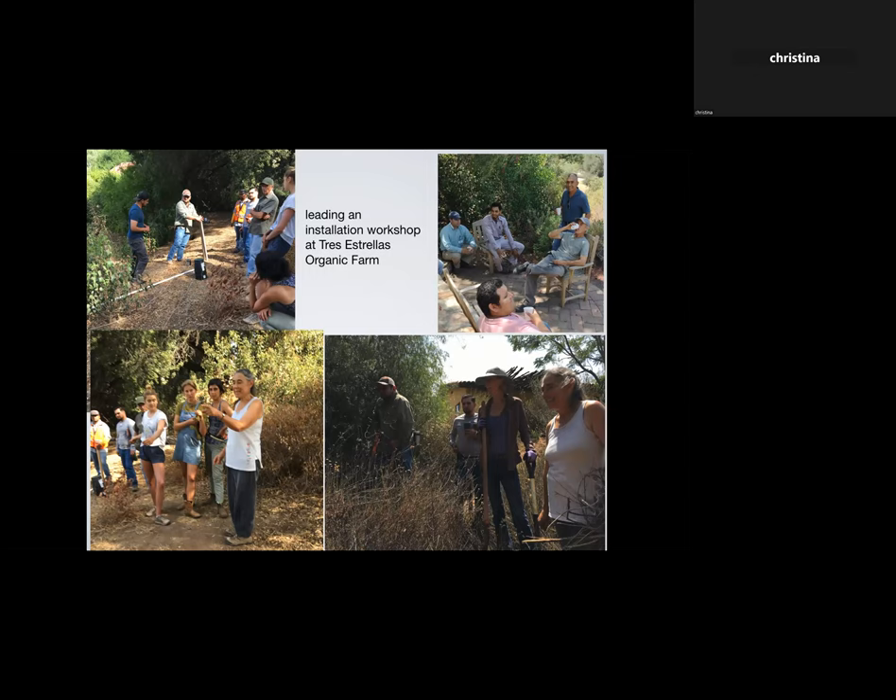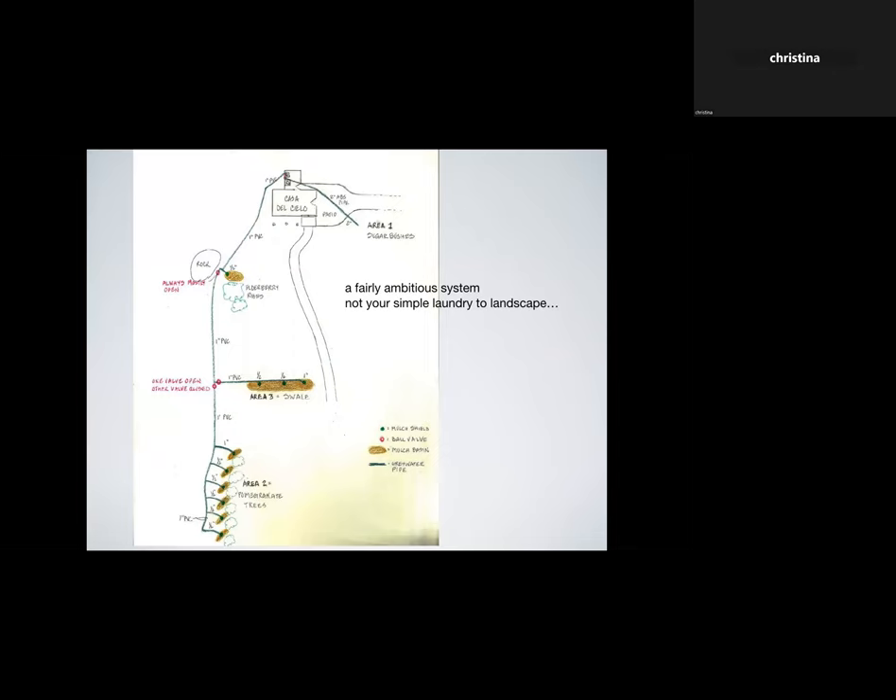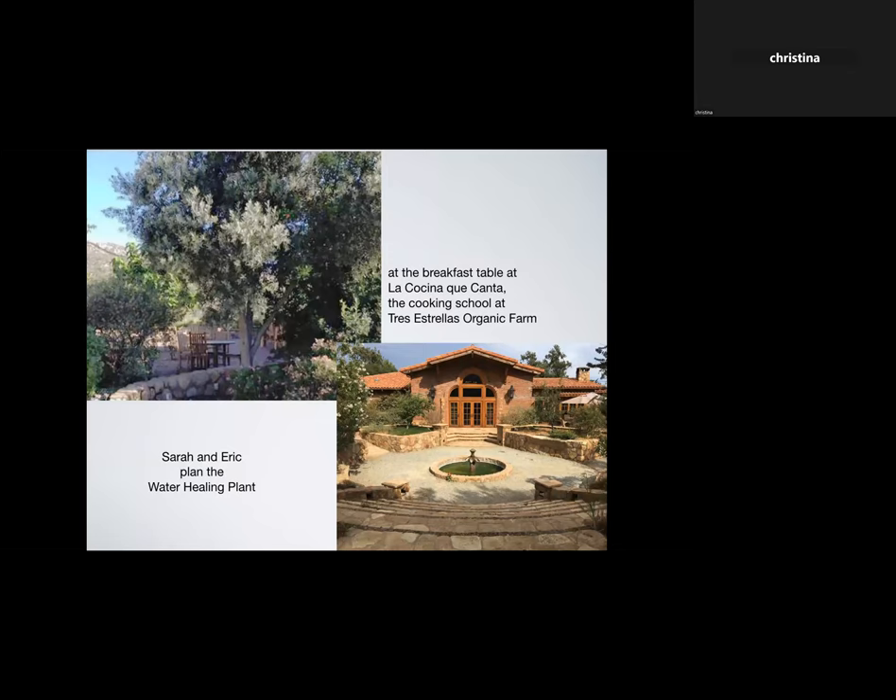I insisted that as long as I was there we needed to actually install a gray water system, not just talk about it. Sarah — the daughter of the founder of Rancho La Porta, seen here in a white shirt — gathered a group of local guys who were great, along with three young women who were interns at the farm. We had a wonderful time putting in a laundry gray water system with a swale. While I was there, Sarah and a man named Eric were sitting at the breakfast table planning what they were calling a 'water healing plant.'